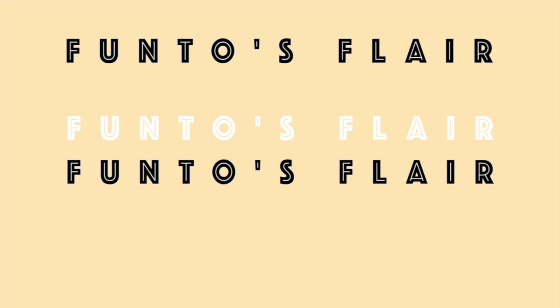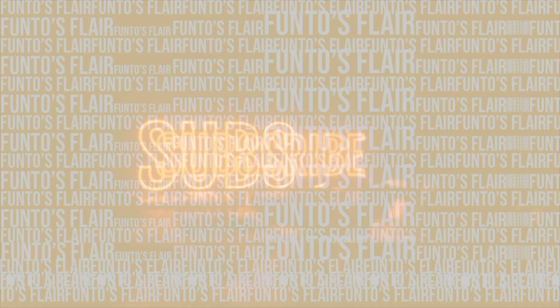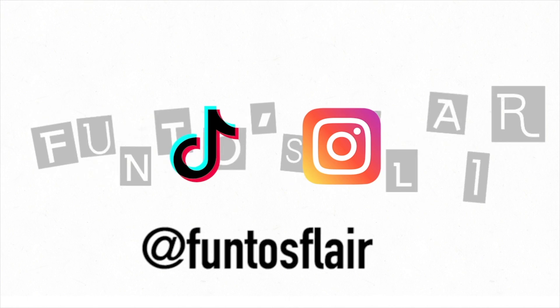Today's video is another Zara haul. Zara have just been coming with the gems. I'm going on a few holidays this year, so the theme of this haul is definitely holiday, summer. We're skipping spring because I don't know what's going on with the weather right now, but I'm looking into the summer.